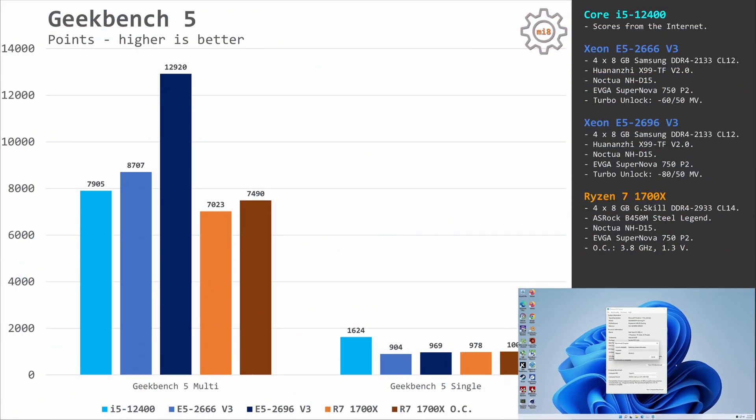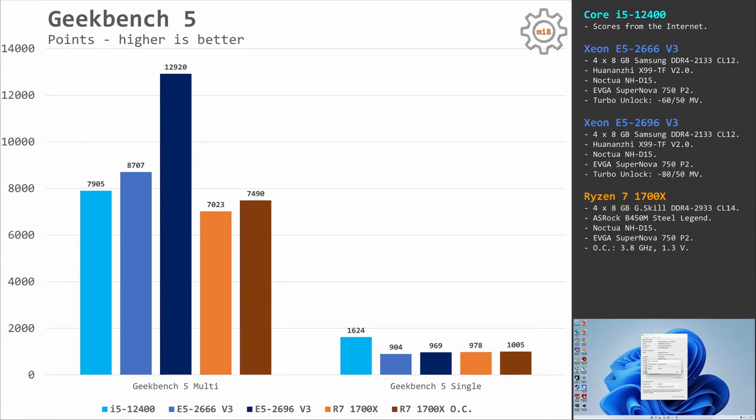Geekbench 5 shows a very similar picture, but here the i5-12400 is not able to match the E5 2666 V3 in multi-core — it is slightly faster than Ryzen 7 but still slower than the 10-core E5 2666 V3. The 18-core E5 2696 V3 takes the lead again. In single-core results, the E5 2666 takes last place, E5 2696 is slightly better, Ryzen 7 1700X is slightly better again, and the i5-12400 is miles ahead.